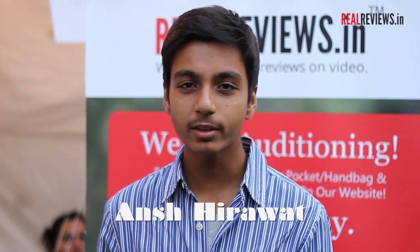Hi everyone, I'm Ansh Hirawat from the Rotra Club of HR College. I'm studying in HR College right now in FYJC. So today I'm going to review the product — it's known as Moto X.